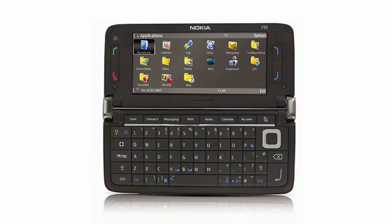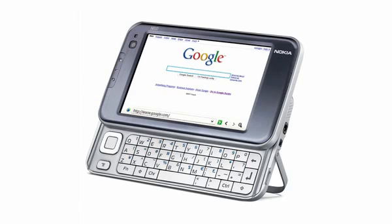The Nokia E-90 Communicator unlocked phone comes in at number 9. It is an easy-to-use mobile multimedia communications device with a slide-out QWERTY keyboard and a front-facing webcam. It's the Nokia N810 Internet Tablet.